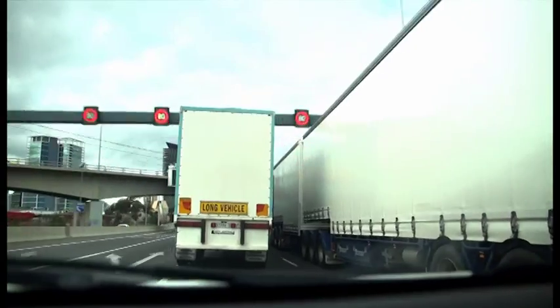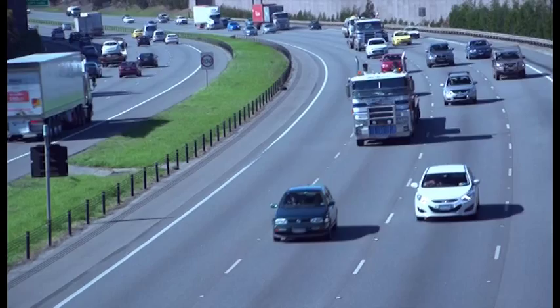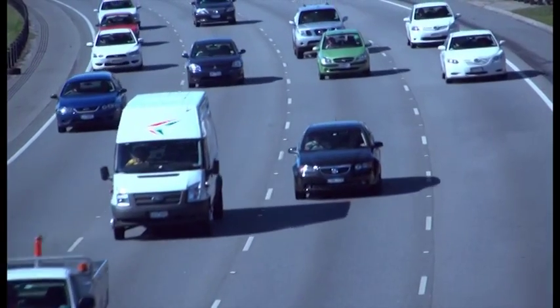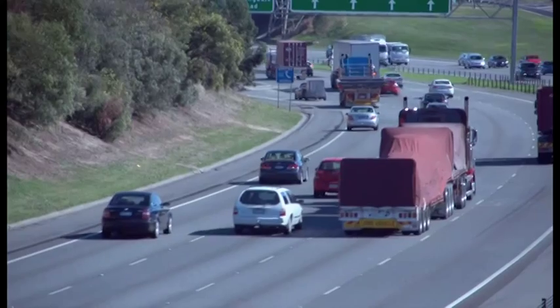Our roads are getting busier, but emerging technology is helping to reduce the risk of crashing. Auto-emergency braking is an emerging technology that helps avoid nose-to-tail type crashes or limit their severity. In a five-year period, over 16% of crashes were rear-end types.